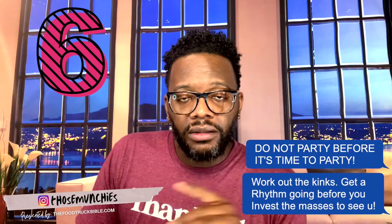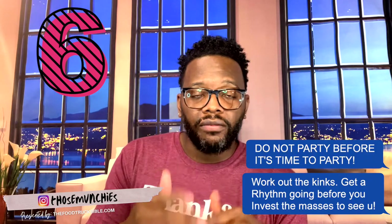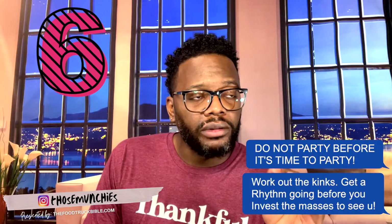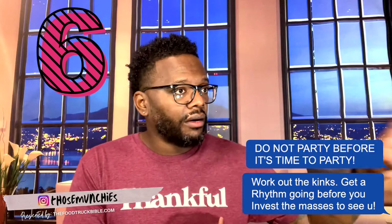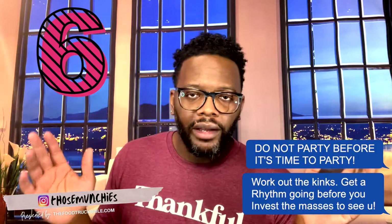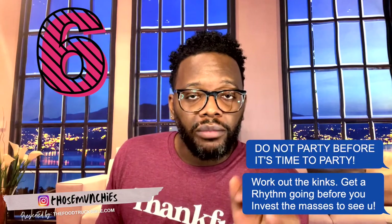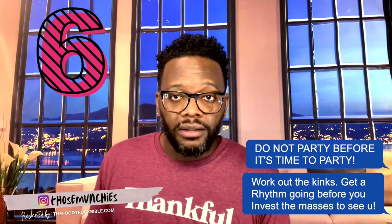Number 6: having your grand opening celebration too soon. Just because it's your first day out doesn't mean you have to do it that day. Wait until you have the kinks worked out, you've had a couple services under your belt, you have a rhythm, your staff knows what they're doing, everything is a well-oiled machine. You can do your grand opening two months after you open — there's no rule saying it has to be on day one or the first week.